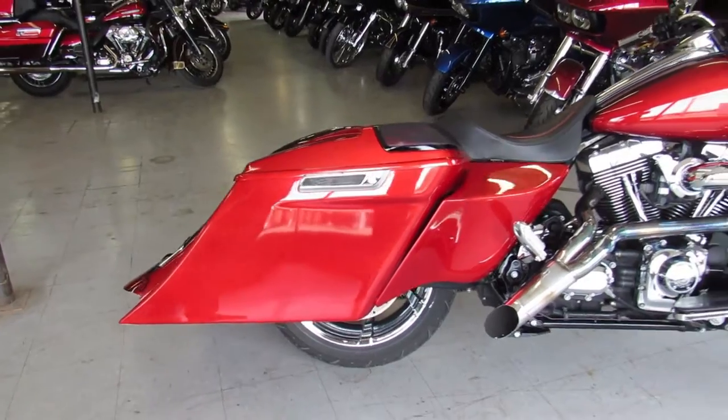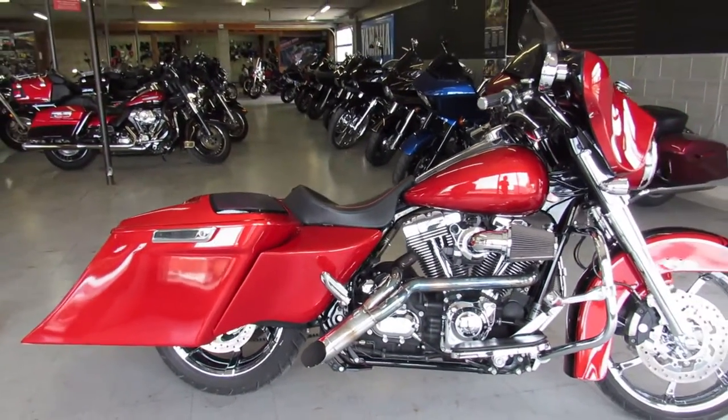Over $40,000 invested to build this Street Glide. This is a great, great bike for the money.